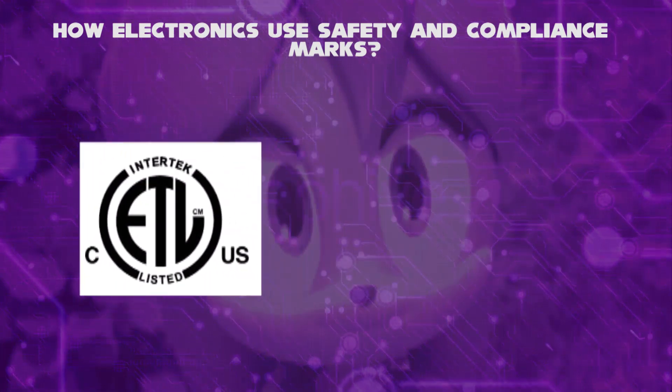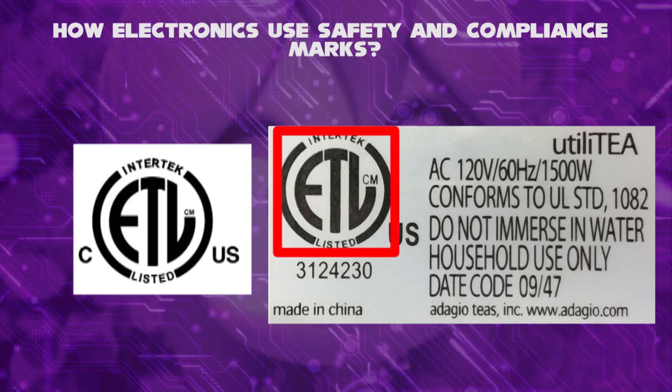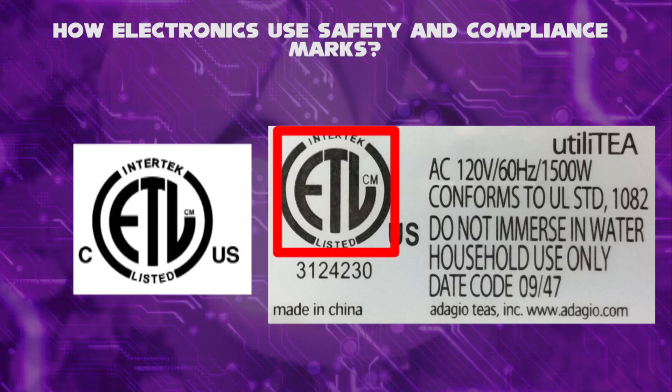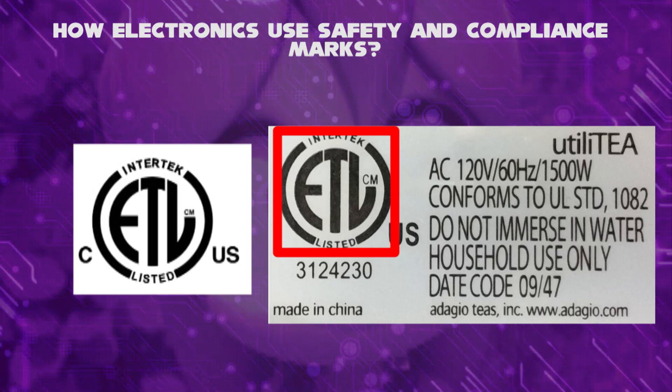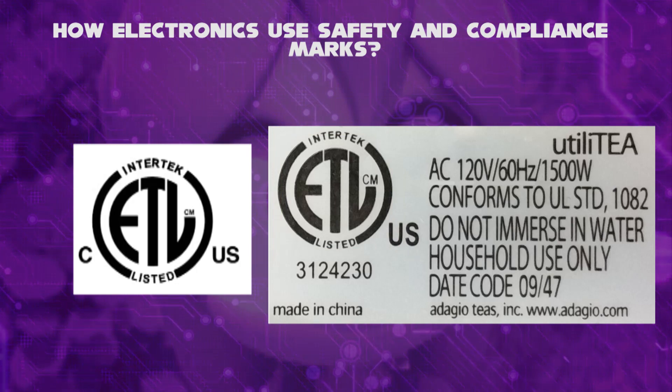Similarly, the third logo, the ETL listed mark, is a certification mark that provides evidence of a product's compliance with accepted and recognized product safety standards in North America, based on the jurisdiction across Canada and the United States.